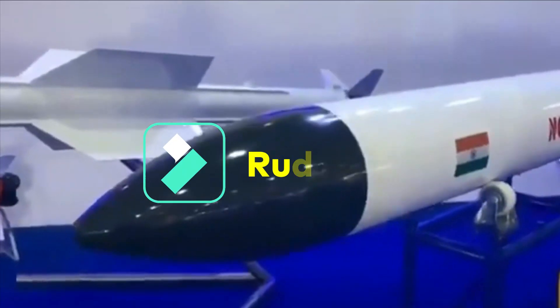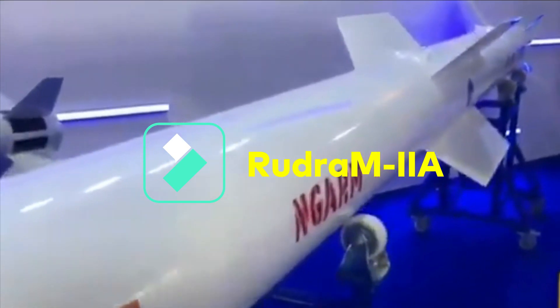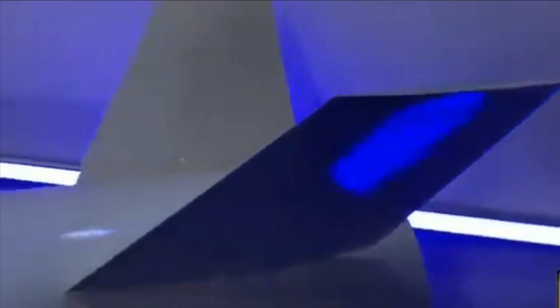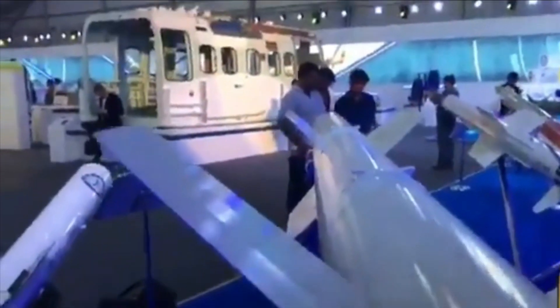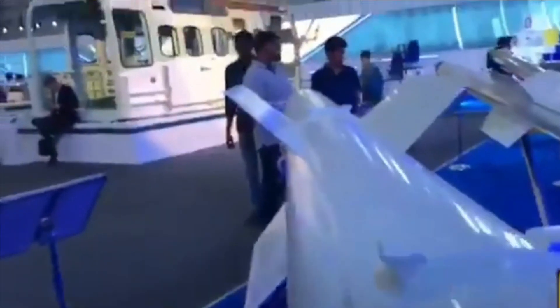DRDO is also working on an offset version of Rudra M2 called Rudra M2A, which is under development for the Indian Navy with additional sea-skimming features and enhanced sensors to locate moving targets at sea. The missile will carry a different warhead and seeker and is intended for a different role altogether. However, no specific information is available regarding this, and it is being speculated that it could be a naval version of the Rudra M2 missile.